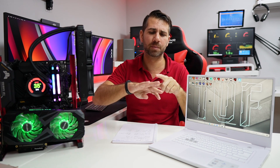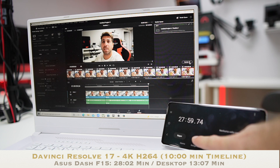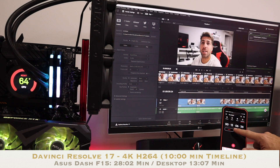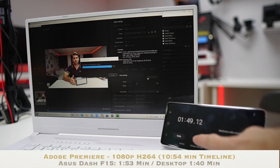One thing I wasn't sure about was whether the laptop was in turbo mode — it has four modes: silent, default, performance, and turbo. I made sure it was on turbo for the second test, just like I had done for the other software. The second test came in at 28 minutes to render the 4K 10-minute timeline — almost three times the real-time length of the clip. The desktop took 13 minutes and 7 seconds for that same timeline, which is less than half.